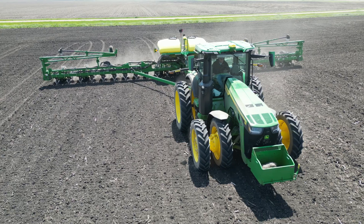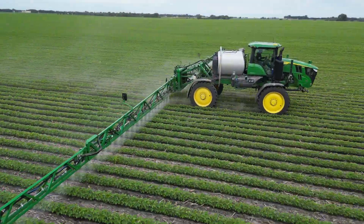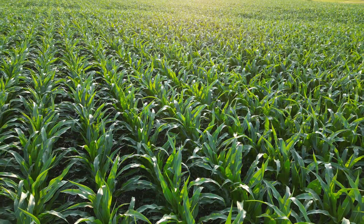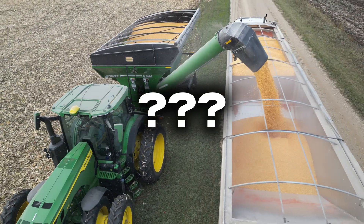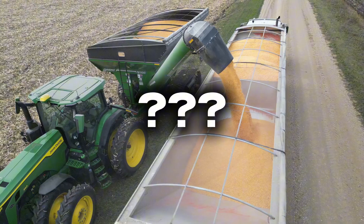Farmers spend hours planting, spraying, fertilizing, scouting, and harvesting to raise a crop. What happens to all that crop after it's harvested? Each individual kernel of corn and soybean seed that my farm harvests, as well as many other farms around the world, end up in structures like these behind me.